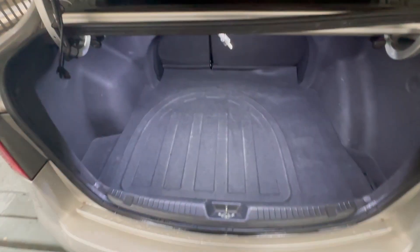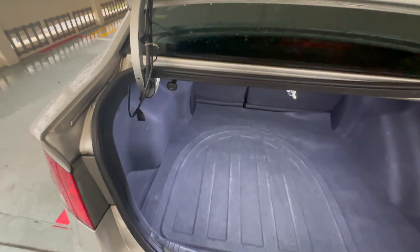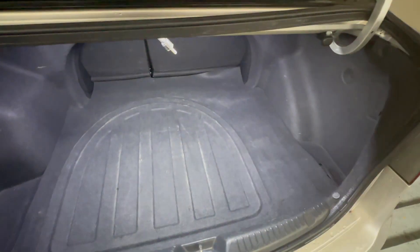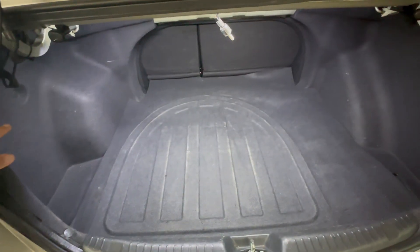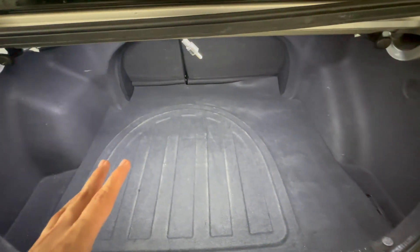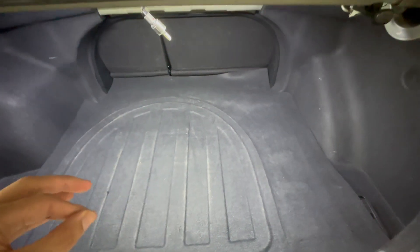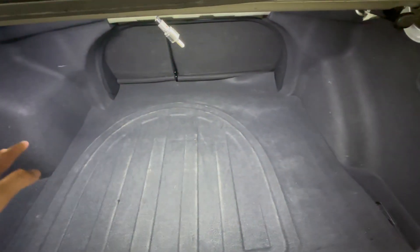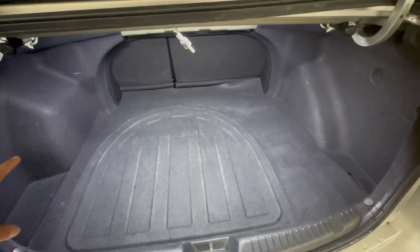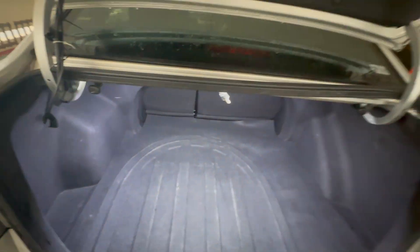This is the trunk space. I think the car doesn't come with a pre-installed light, but Triipe Car has added one to make it easier to see at night when loading. Overall the trunk is quite big — definitely bigger than the Vios I reviewed last week. You can probably fit a big suitcase and a small suitcase inside without a problem, along with other miscellaneous items.